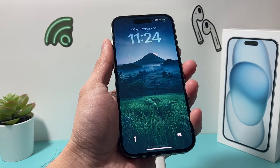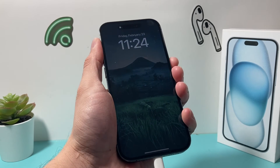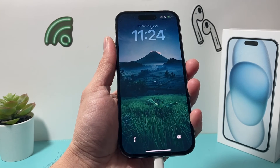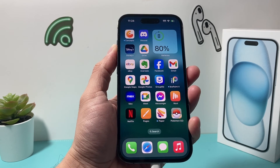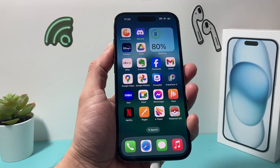So those are four different ways to check your battery percentage on your iPhone. I hope you guys found this video helpful. Also, please make sure to hit that like and subscribe button for more tips and tricks for your iPhone and other iOS devices. See you guys next time.